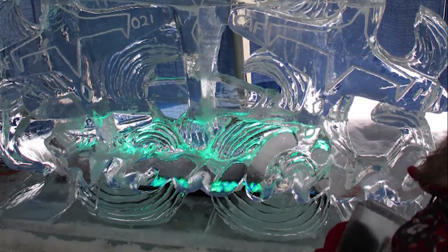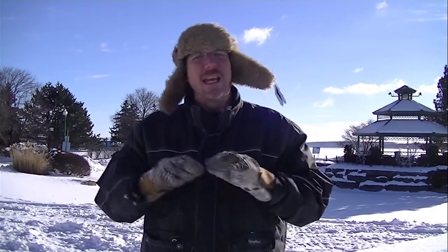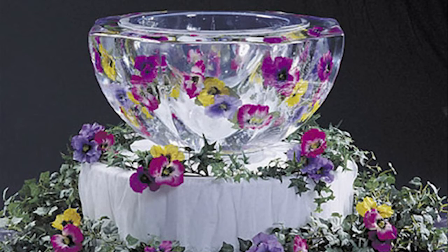They say okay, we want this, we want that. So most of it once it gets to me it's already set in stone — this is what you're carving, Mike. And what we like to say is one block, one hour. So the more blocks — two blocks, two hours; three hours, and so on.